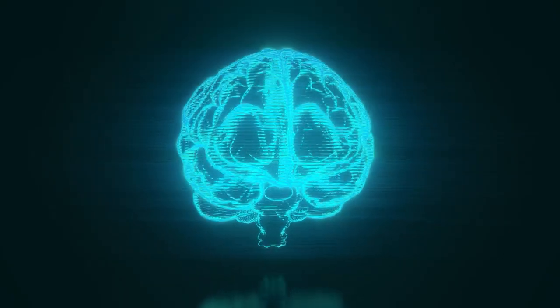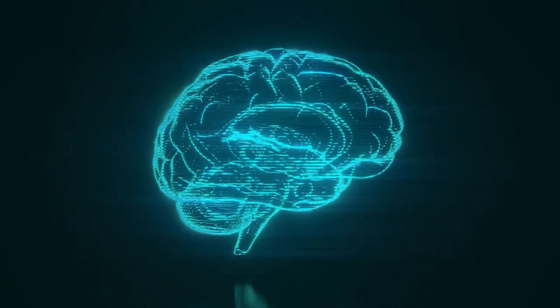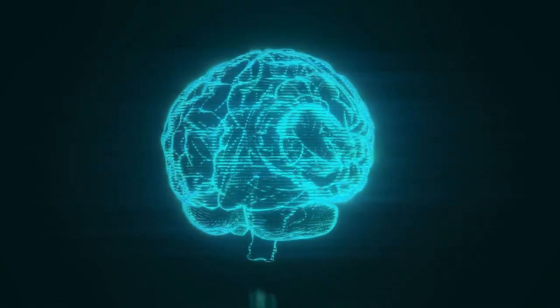Hi, this is Elliot from EO Nutrition. In this video, we're going to look at the effects of low acetylcholine on the nervous system and look at five ways by which you can increase this neurotransmitter. Acetylcholine is a neurotransmitter involved in cognition, in particular memory and focused attention.